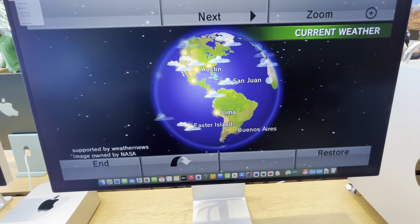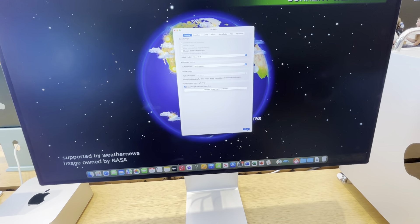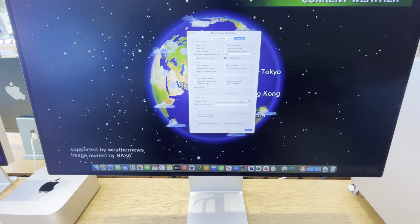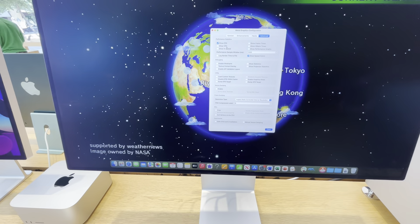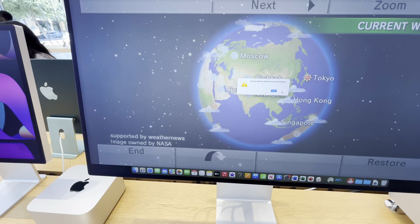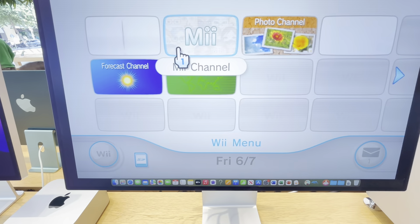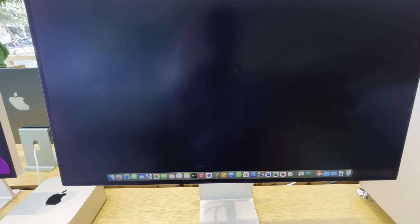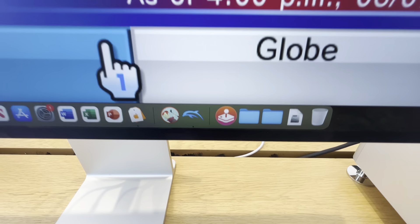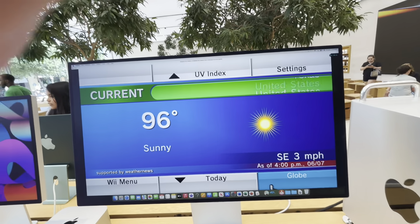I wonder how fast I can make the emulation. I don't know how many frames per second that is. Anyway, it looks gorgeous on here. It's just that the text is kind of jagged on here, but it looks really good. I would trade this out for my regular Roku TV.